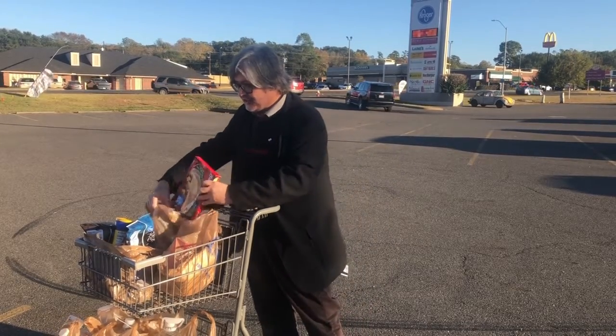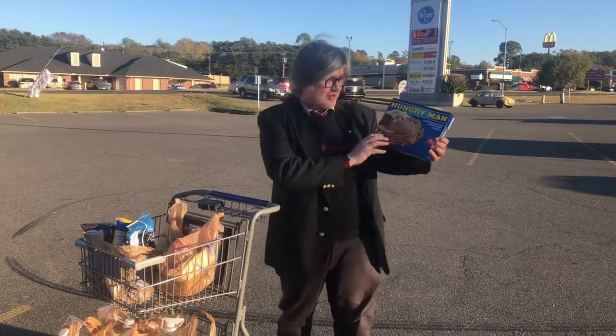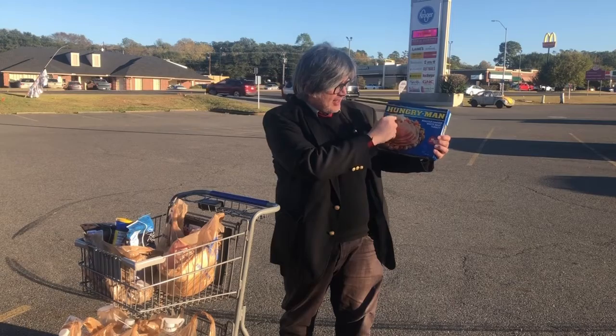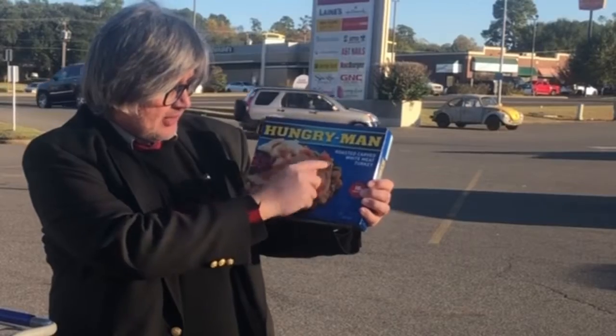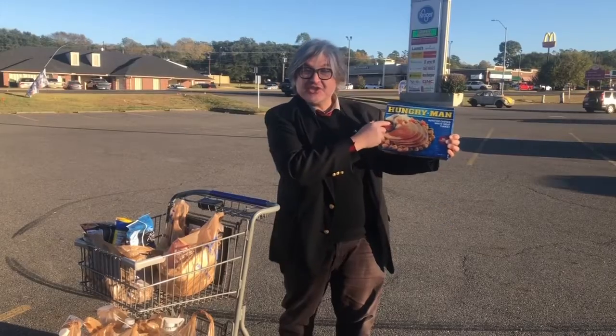And if you want to splurge just a little bit more — if you're hungry like I am — you can get the bigger version of it with more turkey, potatoes, a little bit of some vegetables, some dressing, and a dessert.